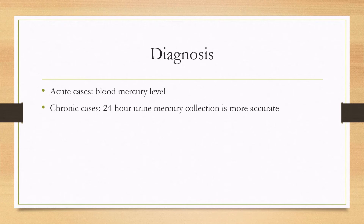In order to diagnose the disease, you have to suspect it based on risk factors as well. In acute cases, the blood mercury level is quicker and can detect the disease. In chronic cases, the 24-hour urine mercury collection is more accurate.